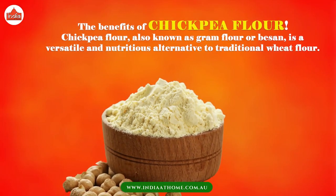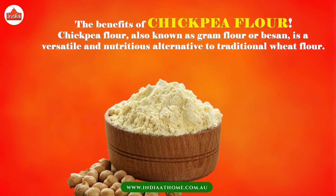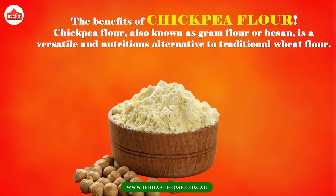Welcome to our video on the Benefits of Chickpea Flour. Chickpea flour, also known as gram flour or besan, is a versatile and nutritious alternative to traditional wheat flour.